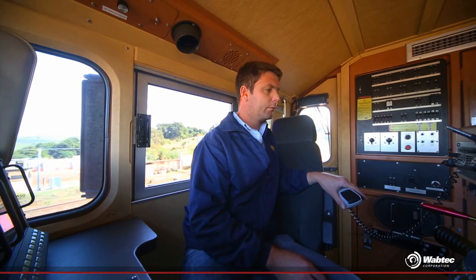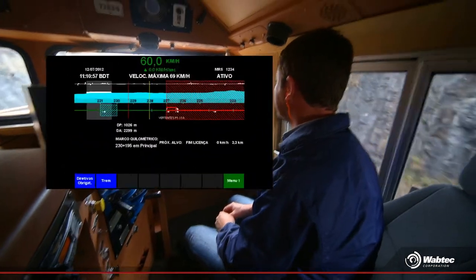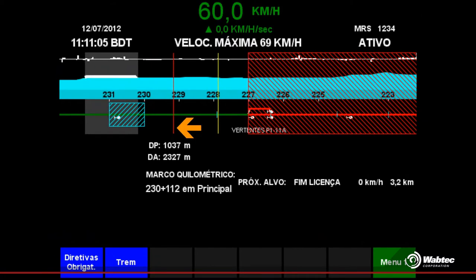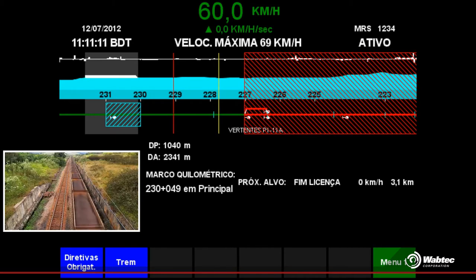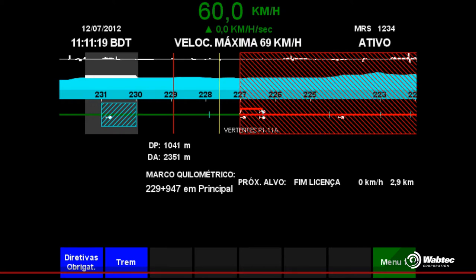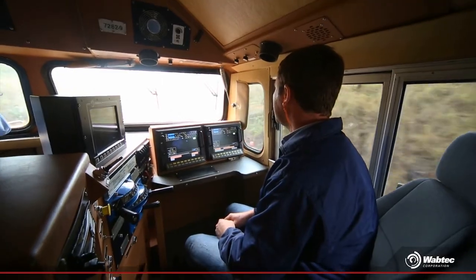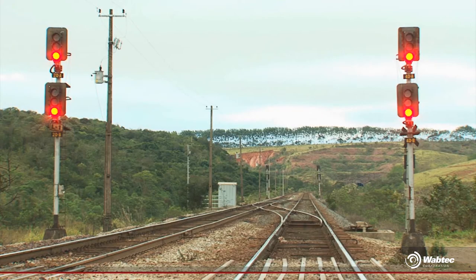Watch how the CBTC ensures our driver the possibility to act in advance in any situation. Notice this yellow line — it represents a warning distance, and the red one represents the stop distance. Due to the grade, train speed, train weight, number of wagons, the active brakes and locomotive power, these two lines vary during train movement. So our train driver can safely go on, because he will be warned a few minutes and miles in advance about what will happen ahead.